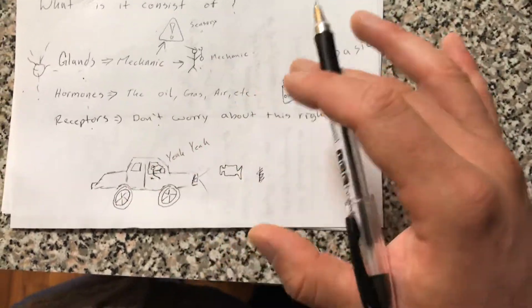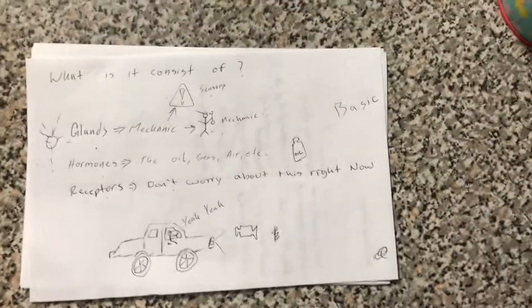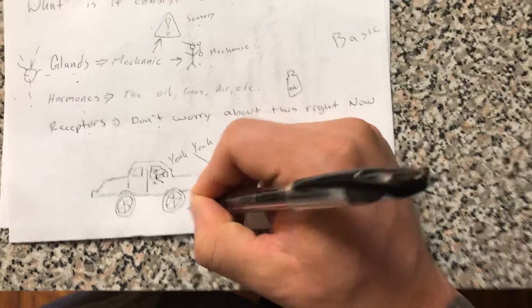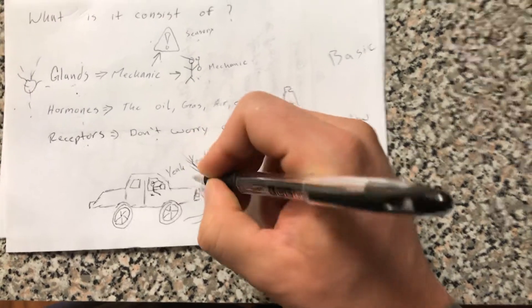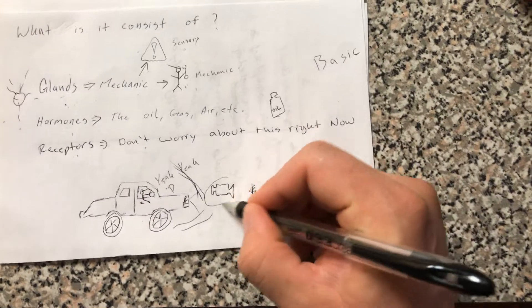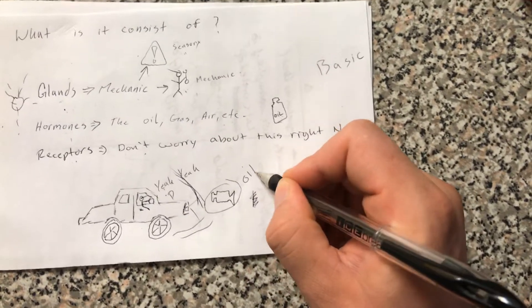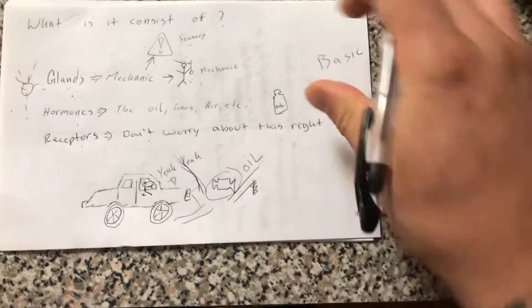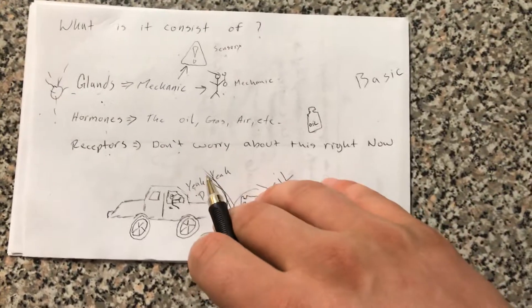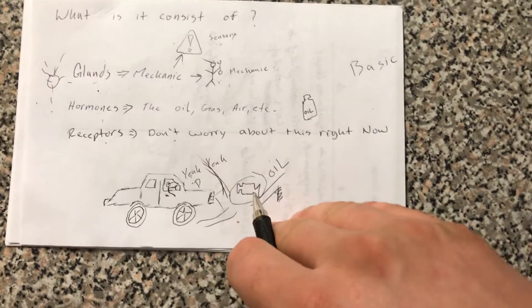Let me give you a situation of how this works. Let's say you're just driving down the street listening to music and all of a sudden you see an oil light come on. You're like, oh crap. So you pull over because your sensory system in your car has just told you, hey, there's an issue with your car — pull over and fix it so we can correct the situation.